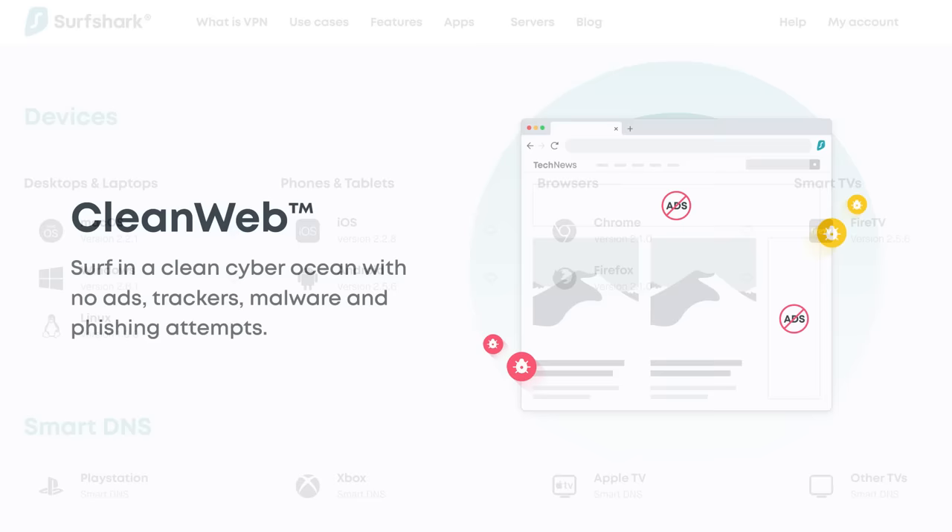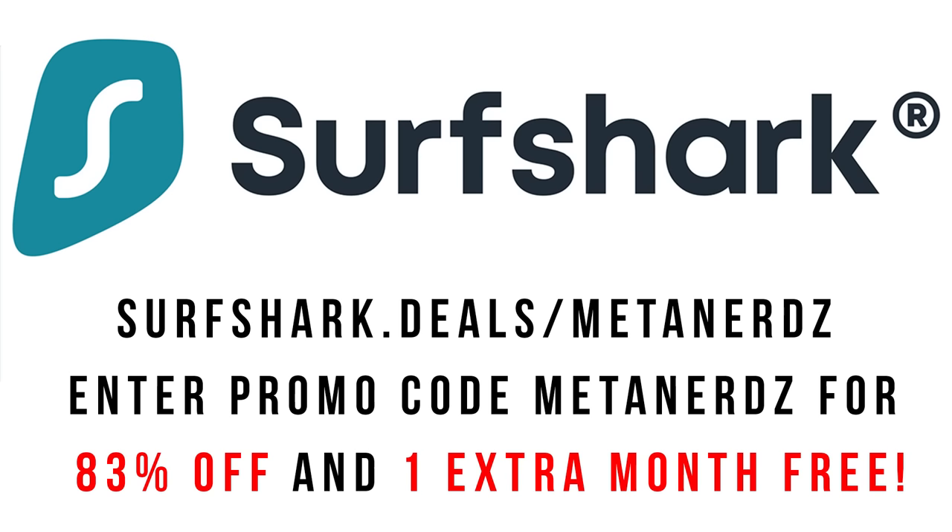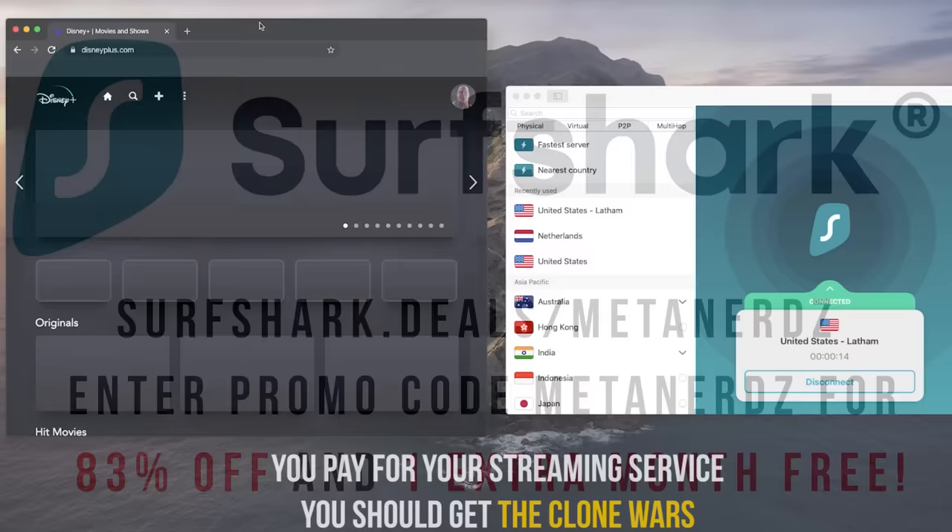Surfshark is providing all of you Meta Nerds with an 83% discount, plus one extra month for free. Get better control and protection of your internet by clicking on the link in the description, or going to surfshark.deals.metanerds, and use this promo to get 83% off and one extra month free. Thanks Surfshark, and I really hope you guys take advantage of this limited time offer — I know some of you are probably getting bombarded with spoilers, so it's about time to catch up.